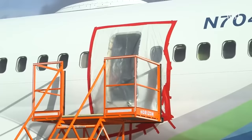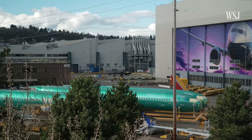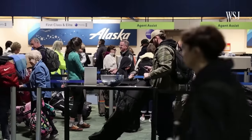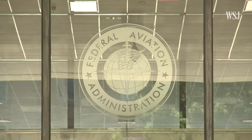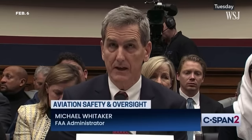Following the door plug incident, the FAA sent 20 more inspectors to the factory in Renton and pledged a more hands-on approach. There's a lot of pressure from Congress and the public to make sure that the FAA is going to push Boeing to fix itself. FAA Administrator Mike Whitaker said: "We are migrating to a system that I would call 'audit plus.' So we're going to have more of a surveillance component where inspectors are actually on the ground talking to people and looking at the work that's being done."